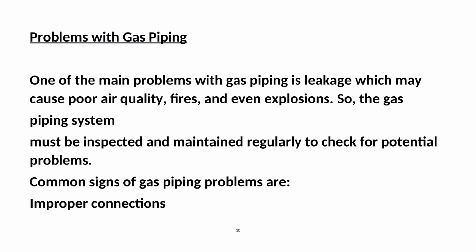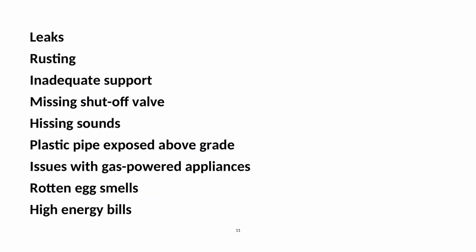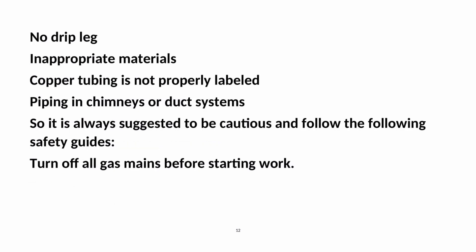One of the main problems with gas piping is leakage, which may cause poor air quality, fires, and even explosions. The gas piping system must be inspected and maintained regularly to check for potential problems. Common signs of gas piping problems include improper connections, leaks, rusting, inadequate support, missing shut-off valve, hissing sounds, plastic pipe exposed above grade, issues with gas-powered appliances, rotten egg smells, high energy bills, no drip leg, inappropriate materials, copper tubing not properly labeled, and piping in chimneys or duct systems. It is always suggested to be cautious and follow safety guides.